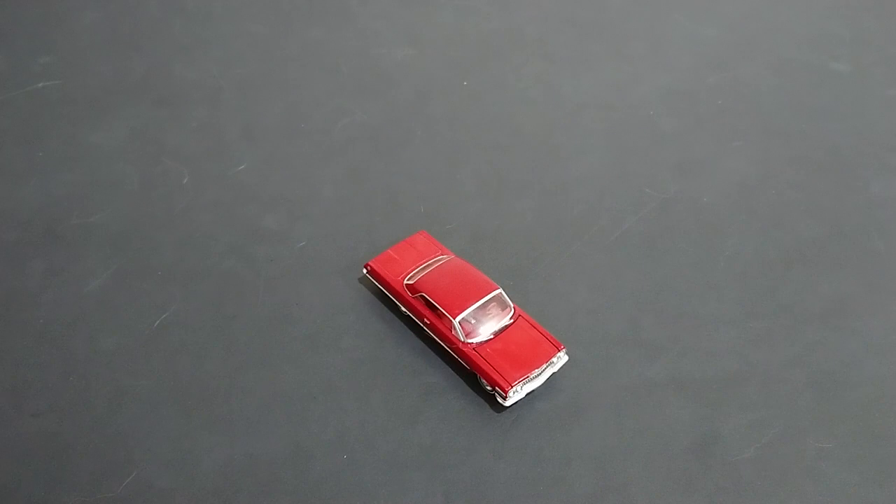This is the vintage Ad Cars Series 7, 1963 Chevrolet Impala from Greenlight. This is Thomas from Toronto — thanks for watching.